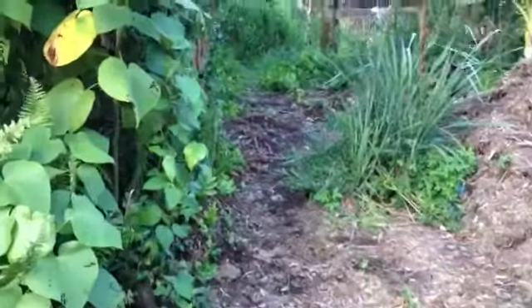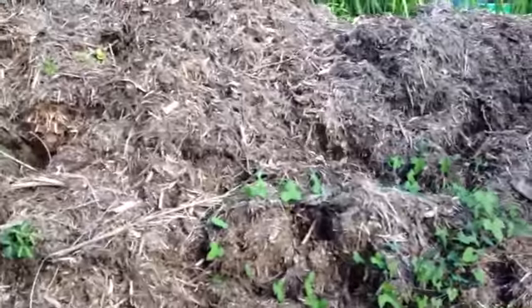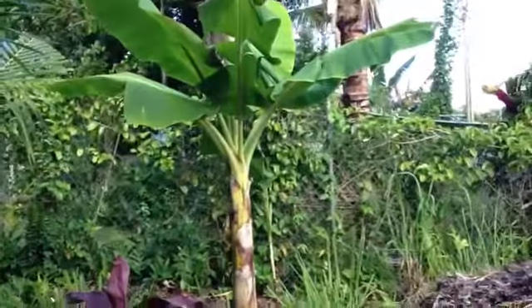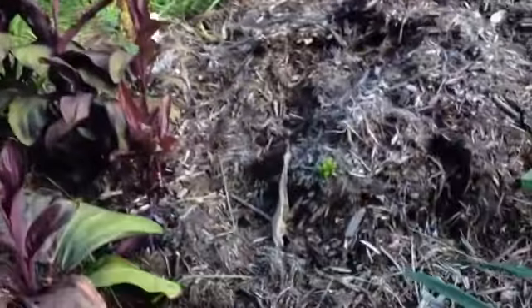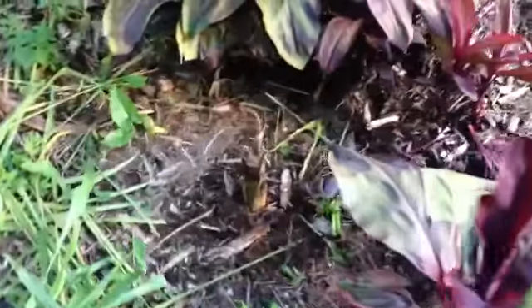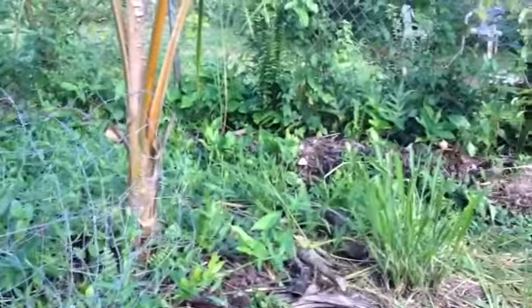I have a little trail and no driveway yet, a big old pile of mulch. This is a dwarf namwa banana. There's a little baby apple banana, some mushrooms, and a coconut.